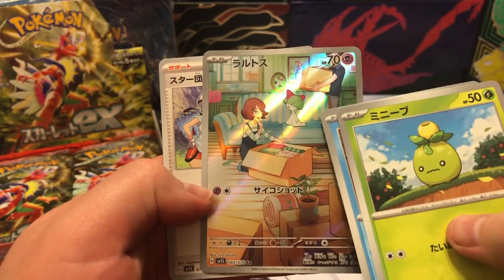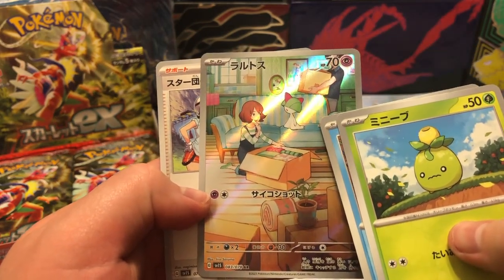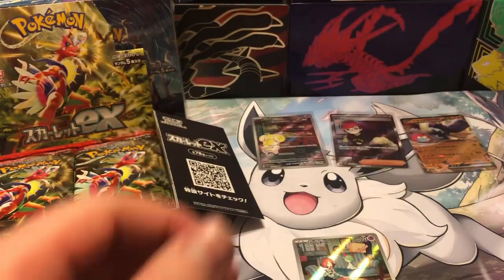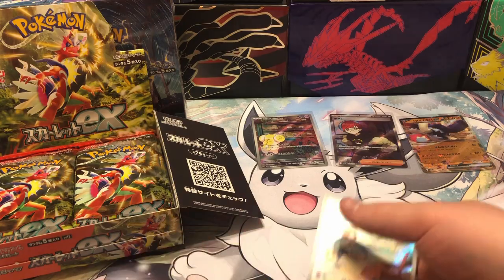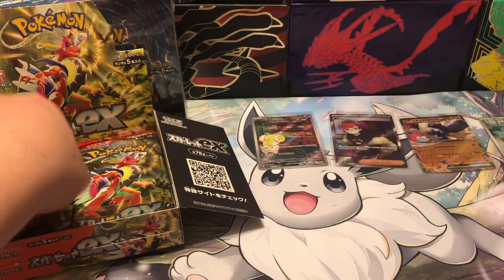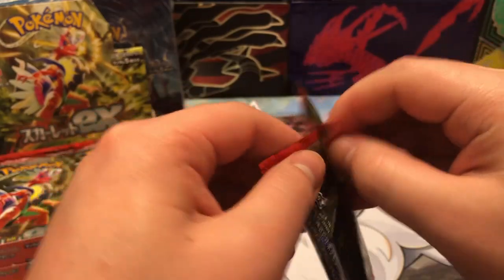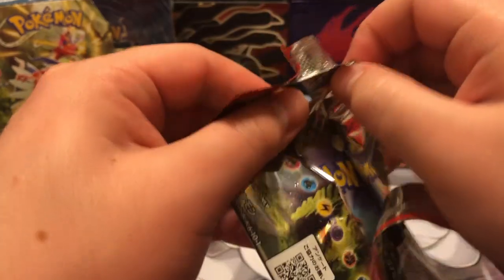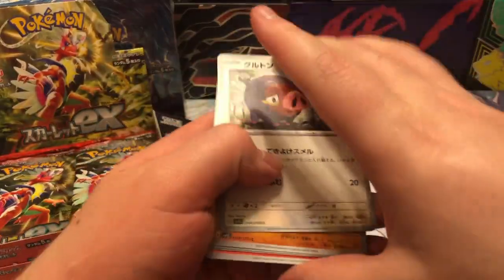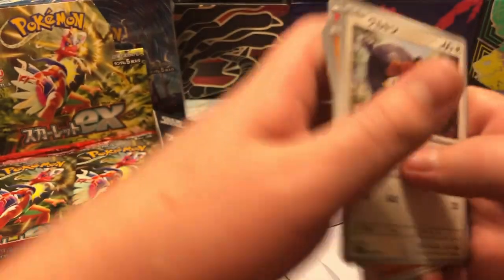Oh okay, we got a Raltz — let's go! I'll go ahead and sleeve that up. But yeah, I just have to thank every one of you guys for all the support — it means a lot to me.